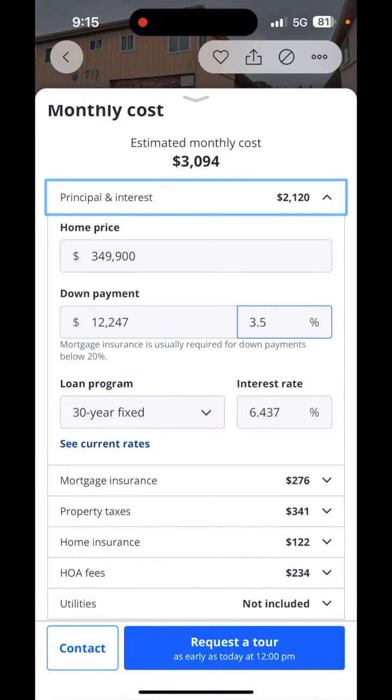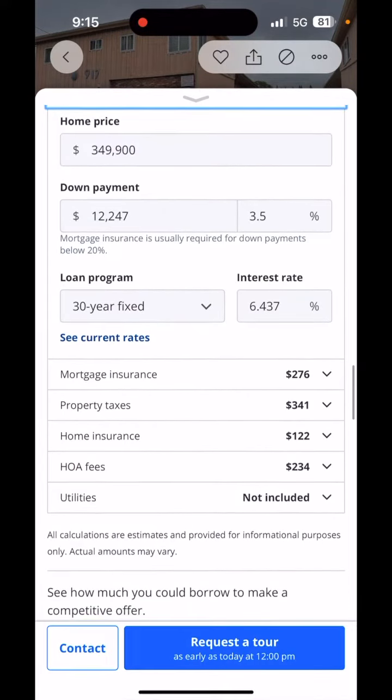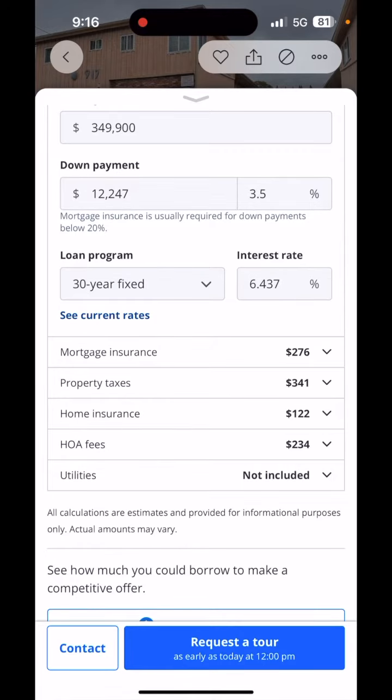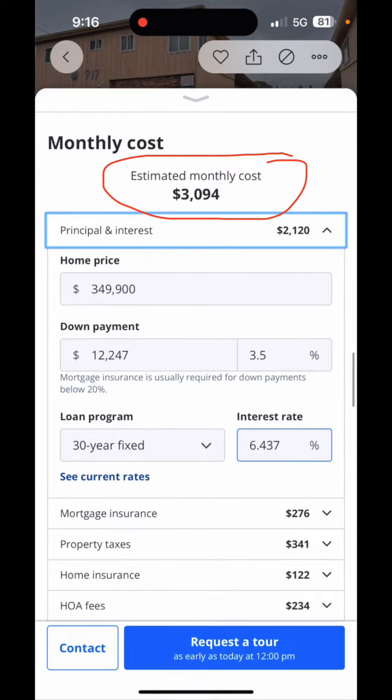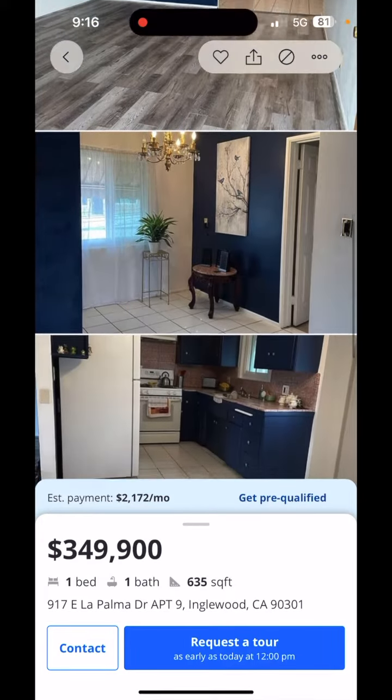Some people do put down 20%, but we're going to put down 3.5%, which is $12,000. Zillow is also assuming an interest rate of 6.437%, which is about average for a 30-year rate in today's market. Scrolling down to mortgage insurance, they're assuming $276 per month — that will vary depending on your credit. Property taxes is $341 per month, home insurance is $122 per month, and the HOA fee is $234 a month, which gives us a total monthly payment of $3,094 per month for this one bedroom, one bathroom condo.